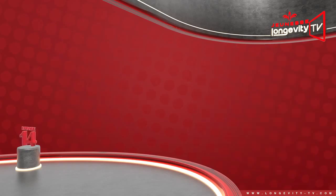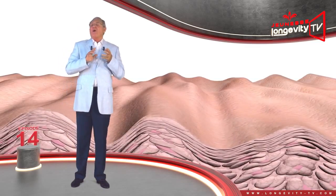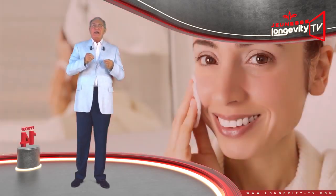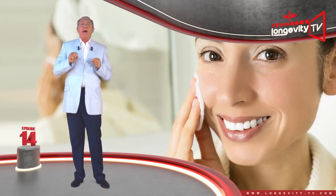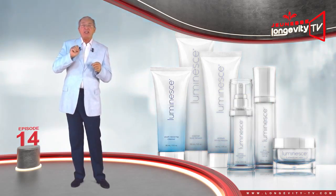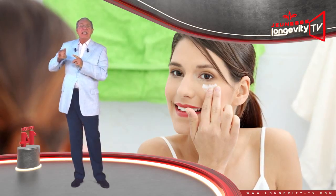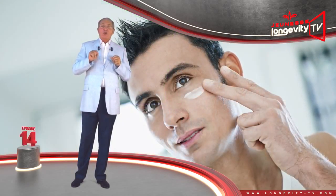How do wrinkles appear? They develop in the dermis as well as in the epidermis. They always begin with a reduction of the epidermis's ability to retain water, which leads to very fine wrinkling. At the same time, the epidermis's fatty layers gradually disappear, which leads to larger wrinkles. Finally, the dermis is affected: elastin and collagen fibers become rare, the skin loses its bounce, begins to sag, and wrinkles form everywhere.